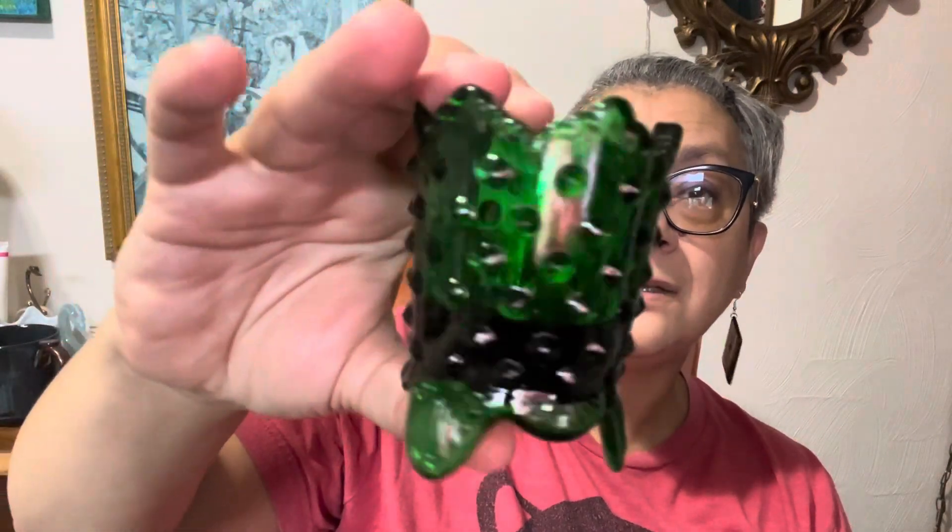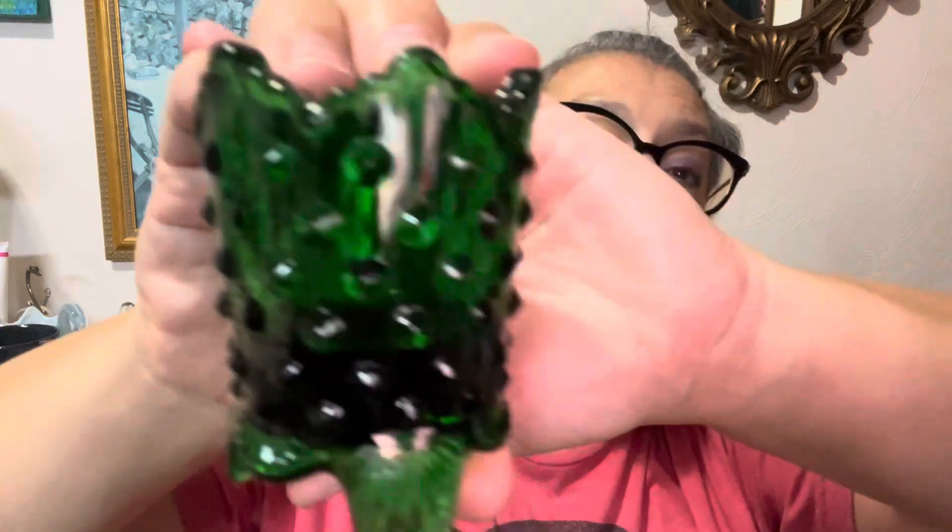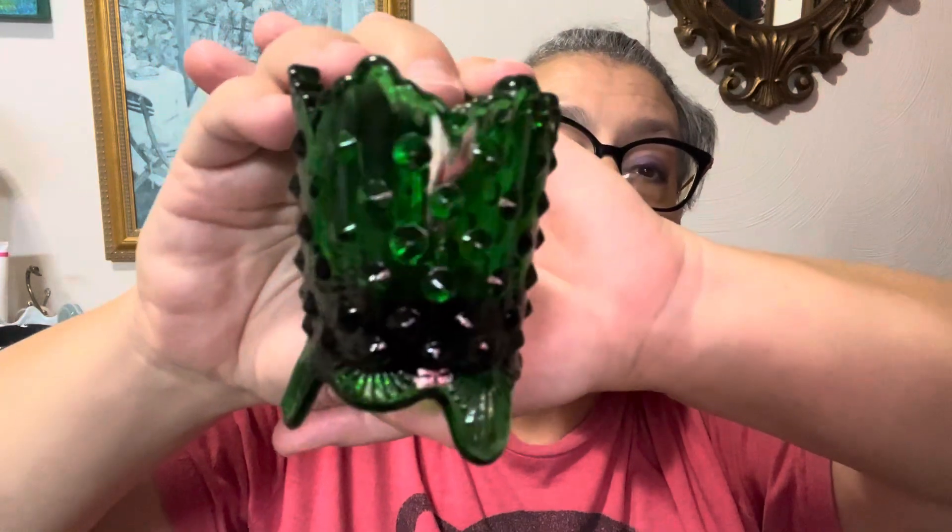I also got a little piece of Fenton — this little toothpick holder. This green makes me think Christmas, Christmas, Christmas! It does have the Fenton name imprinted on the bottom.